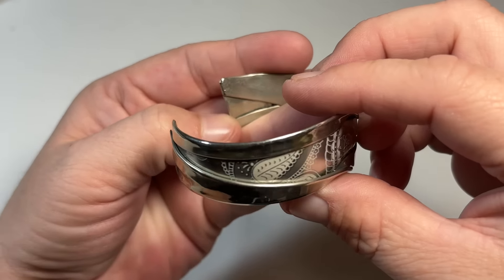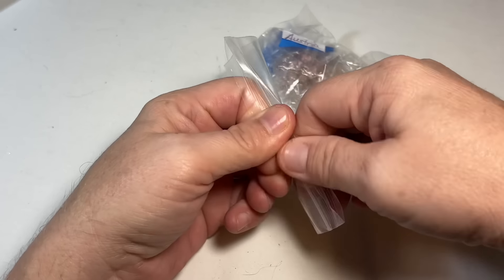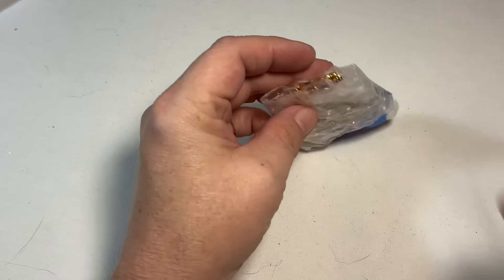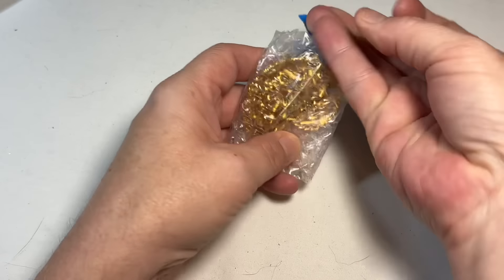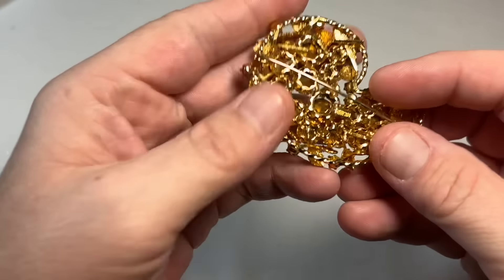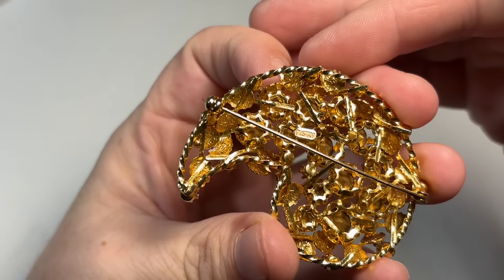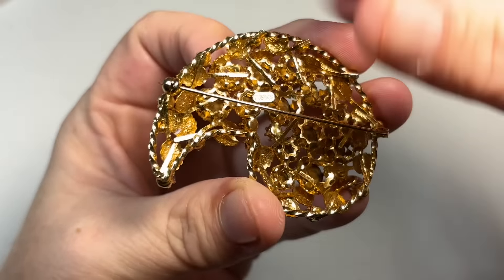I'll put my tester on it and see what I come up with. She took so much time packing this — I've had more fun. This helped me get through the hurricane. So this is a beauty, and looky there — I have more Austria. See that mark? Austria.